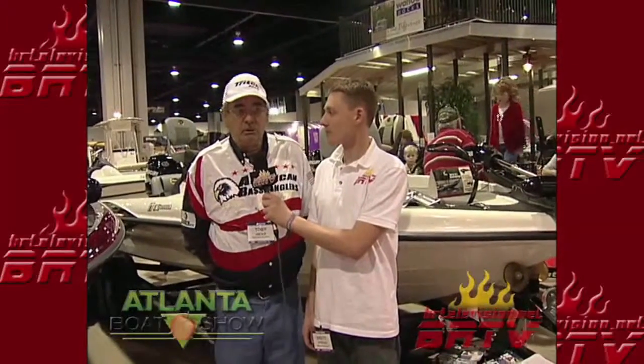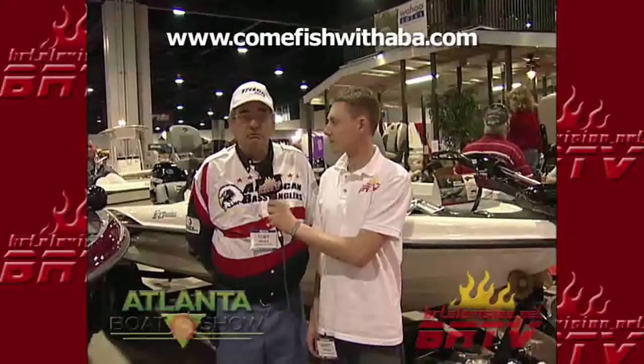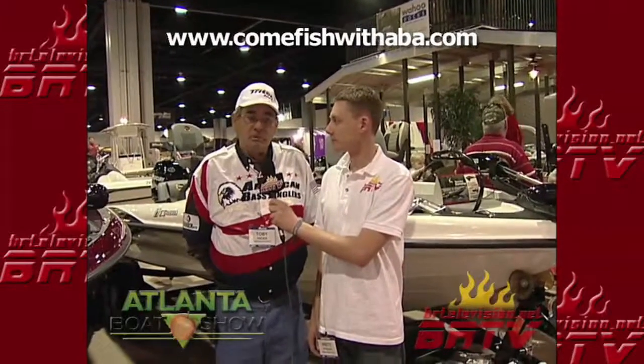Brett here. I'm with Toby. Why don't you tell us a little bit about what you're doing here at the Boat Show? I'm Toby Hicks. I run fishing tournaments for American Bass Anglers. We've been in business since the mid-70s. We have over 500 tournaments a month in 38 states, and we draw a good crowd.